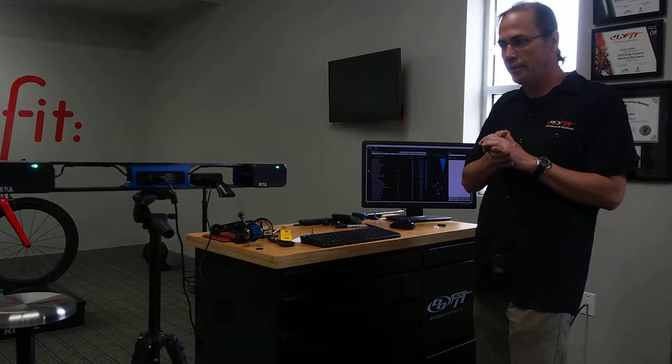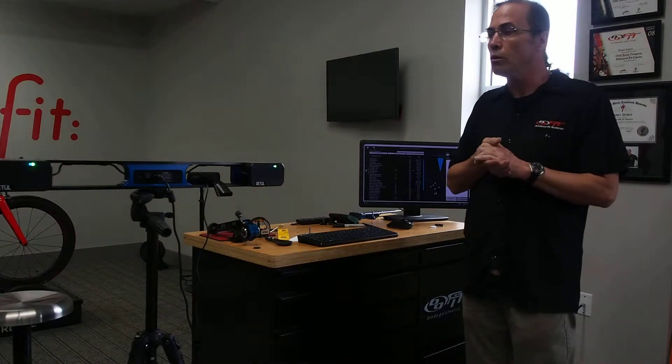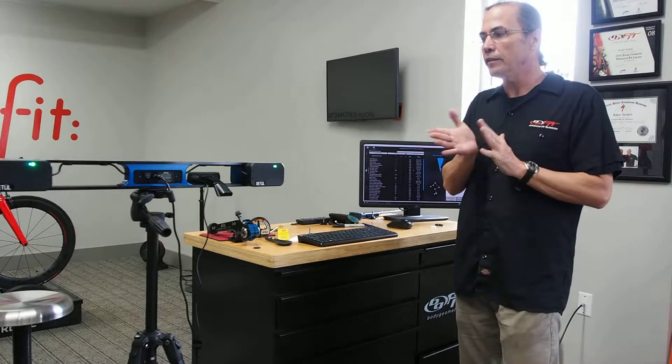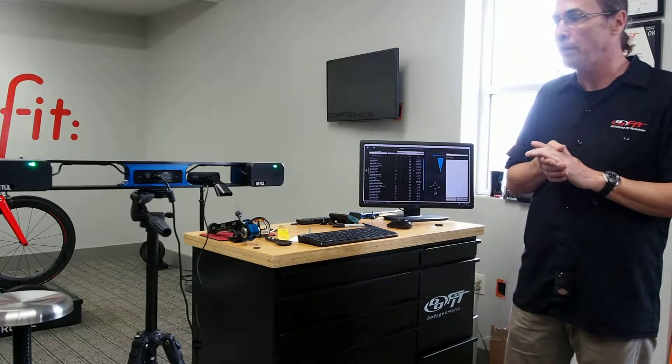The Retul Vantage system was developed out in Boulder, Colorado by a company called Retul. What Retul does is they make wonderful tools for us, like this specialist tool.